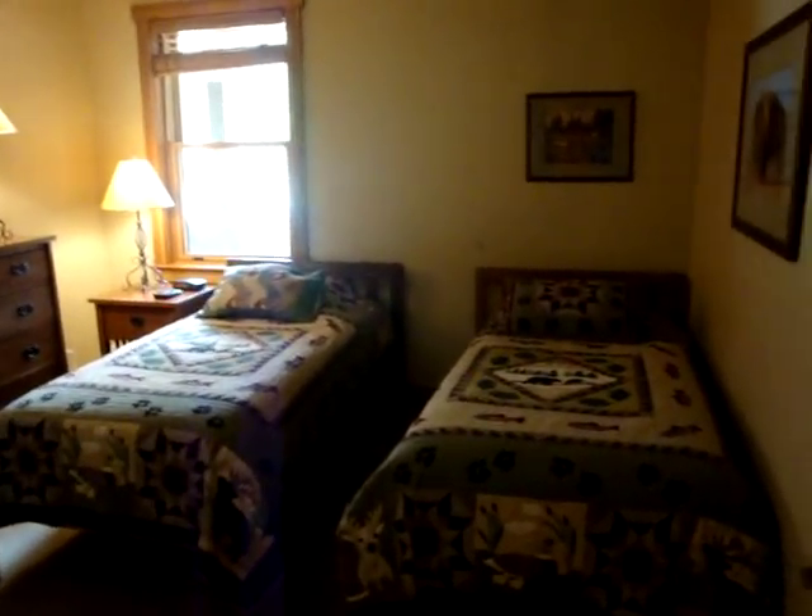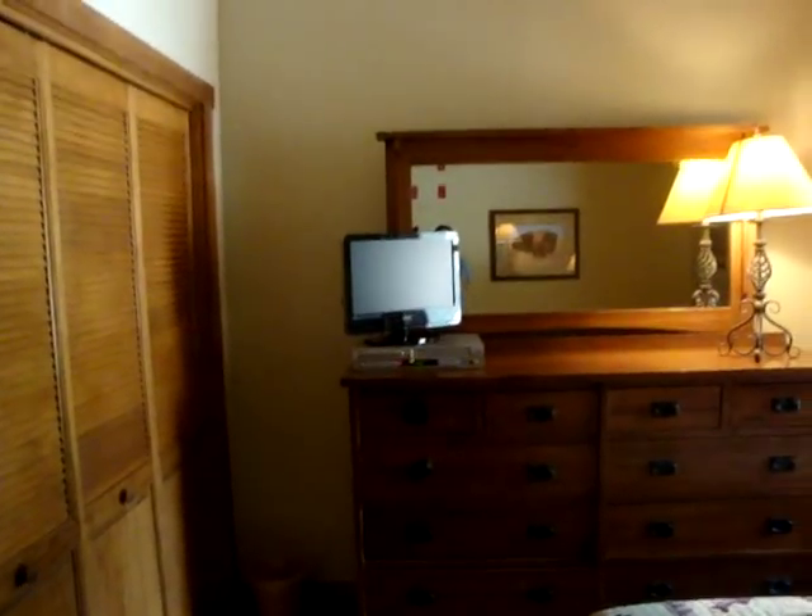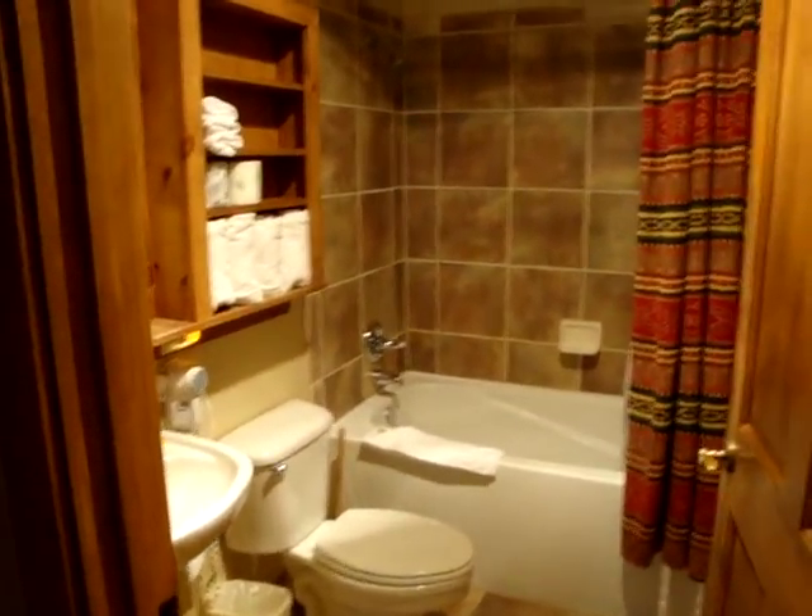The guest bedroom has two twin-size beds. It also has its own flat-screen TV with DVD player. This is the full-size bathroom.